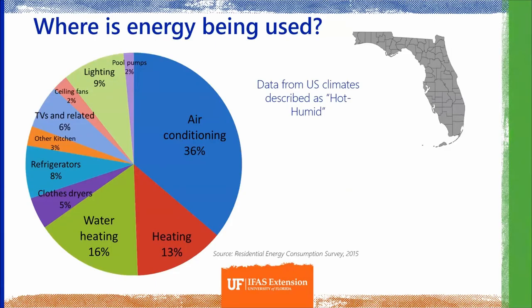Starting off with where energy is being used in our homes: the main end use in hot and humid climates like Florida is going to be air conditioning, followed by water heating, and then space heating. All other appliances and end uses are in the single digits percentage-wise, but still notable — such as lighting and refrigerators.